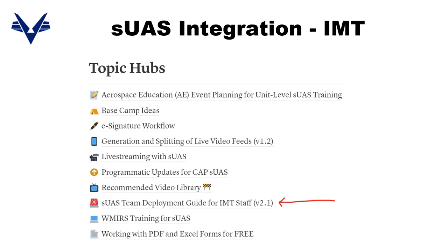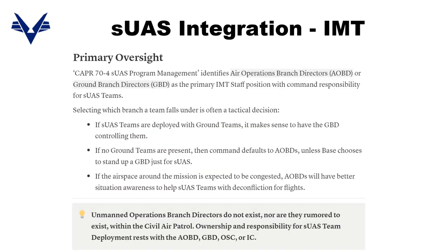Here's the other version under Topic Hubs on the Civil Air Patrol drone wiki. Running through a few examples of what's in that guide: regulation states primary oversight of drone teams falls to Air Operations Branch Directors or Ground Branch Directors on a case-by-case basis. If that staff position is unavailable, it falls to the Ops Section Chief or the Incident Commander. Unmanned branch directors are not a position nor an achievement in CAP, so oversight responsibility always falls to those aforementioned IMT staff positions.